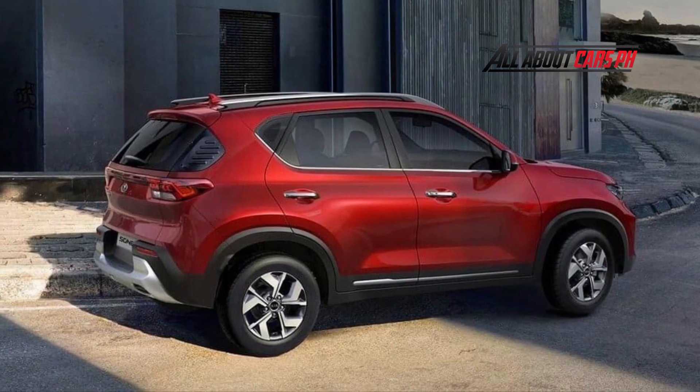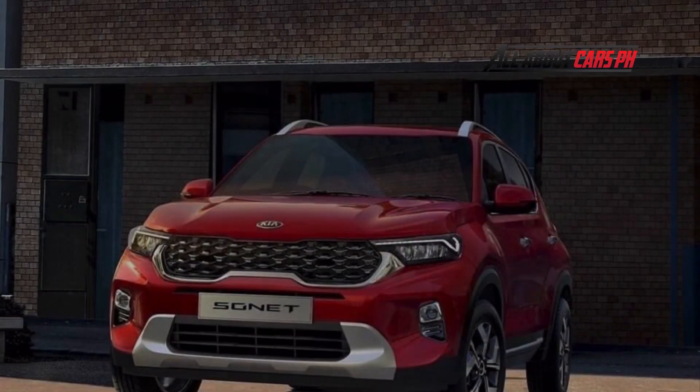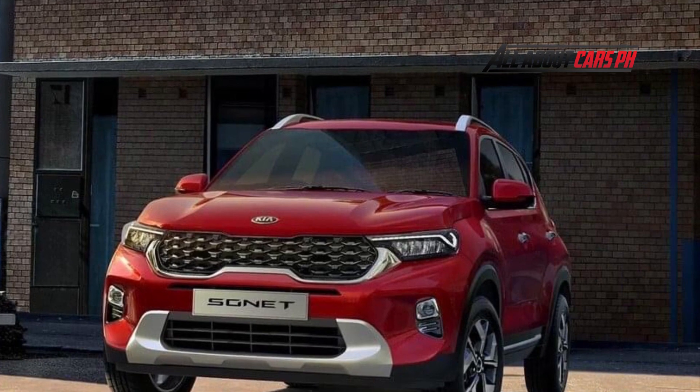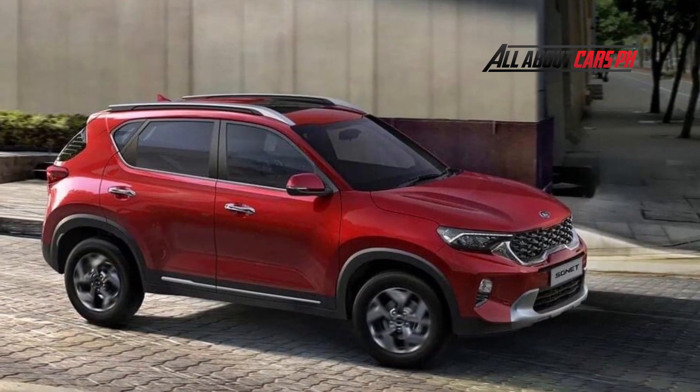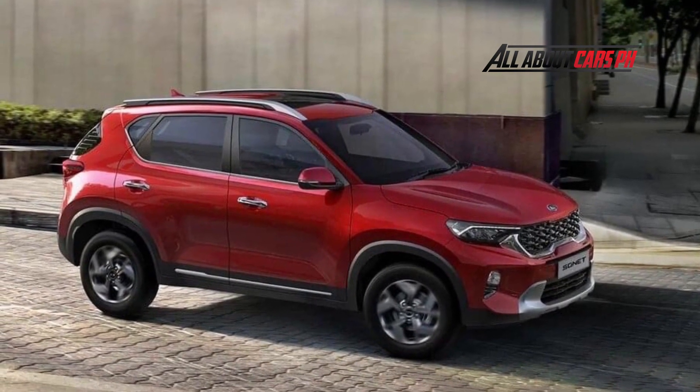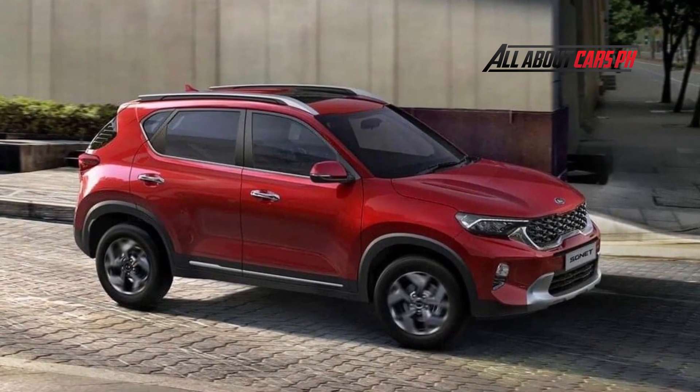Kia has not yet announced plans to sell the seven-seater cross in other markets. What do you think of the 2022 Kia Sonet Crossover? Let us know in the comments. Please don't forget to subscribe, like, and share our channel for more updates.